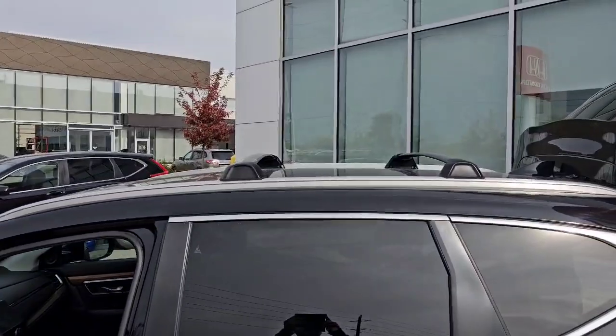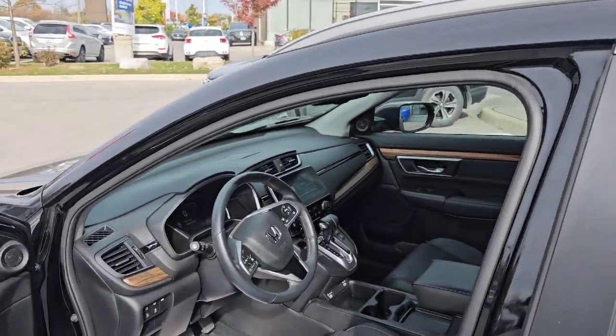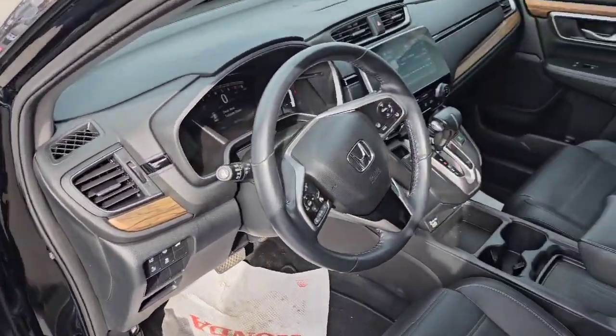The previous owner did add roof rails and crossbars, so if that's something you're looking for, this one's got it. It's an EXL, so of course that means leather interior. We've got heated seats and a heated steering wheel.